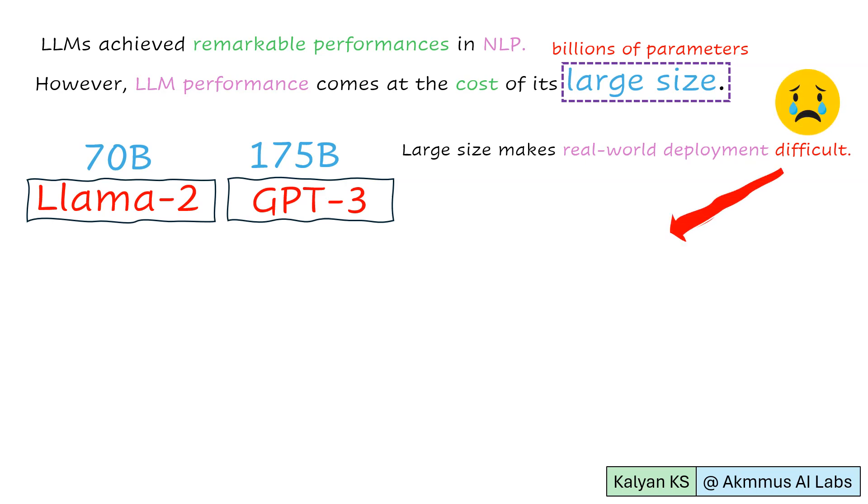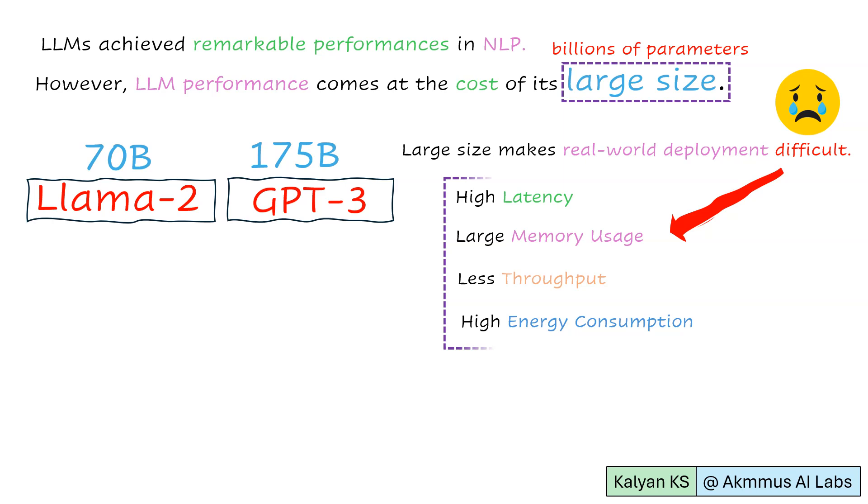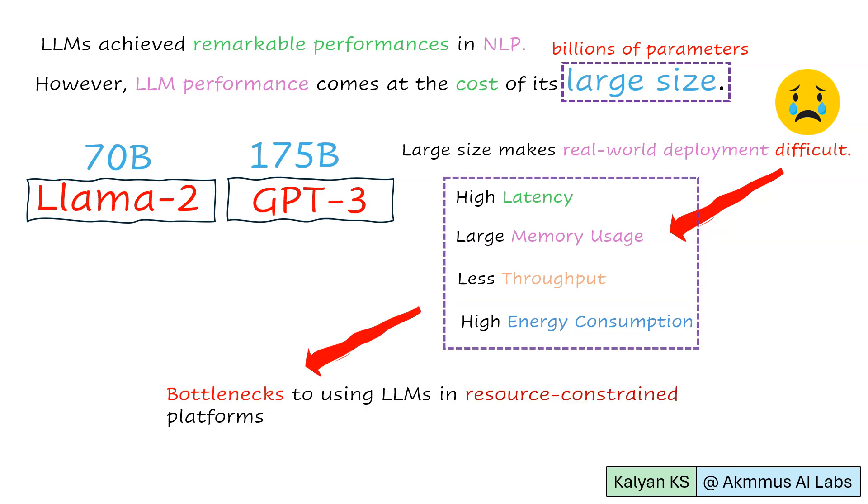This is because large size results in high latency, large memory usage, less throughput, and high energy consumption. These have become bottlenecks to using LLMs in resource-constrained platforms like edge and mobile devices.